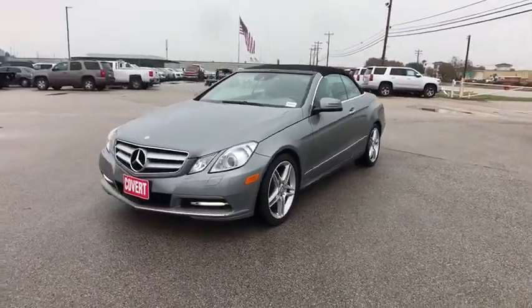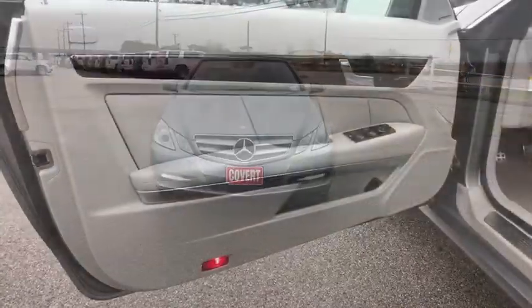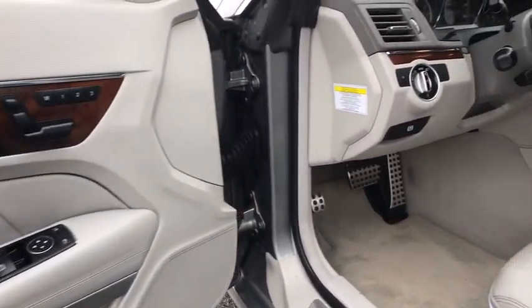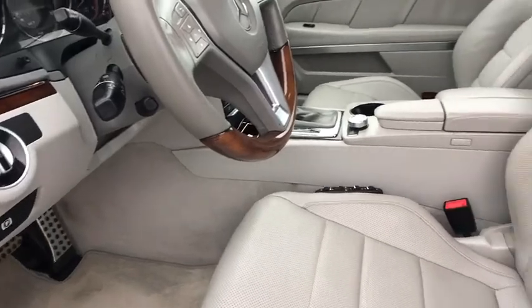Floor mats, four-wheel disc brakes, cruise control, auto-dimming rear-view mirror, aluminum wheels, rear defrost, climate control, AM-FM stereo radio, universal garage door opener.